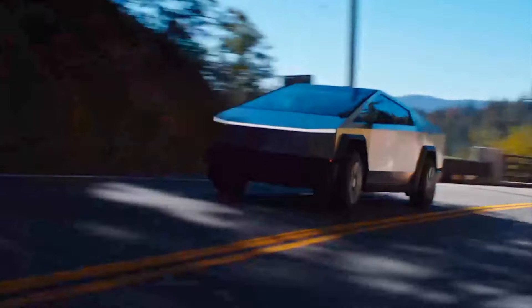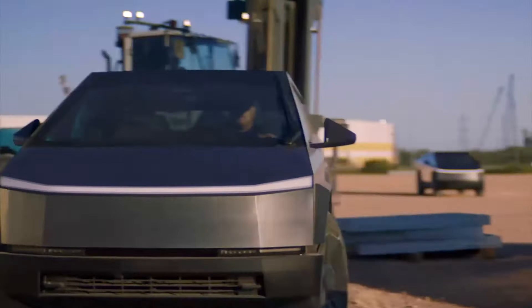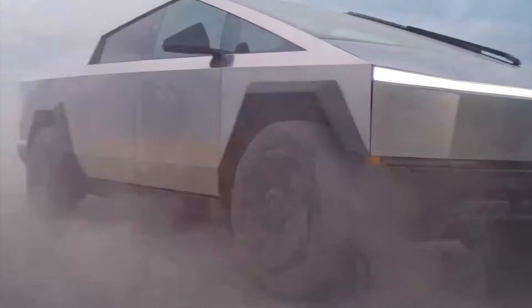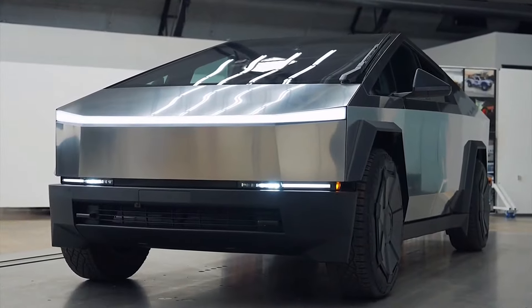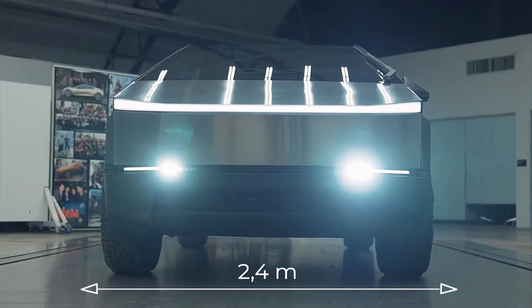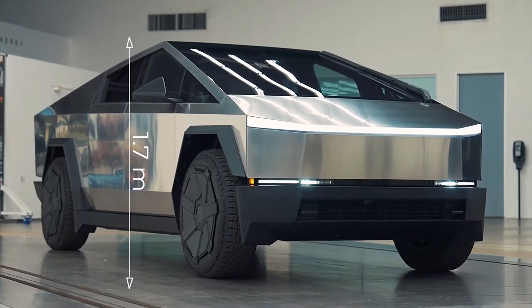The car is an electric pickup truck powered by lithium-ion batteries. The Cybertruck is available in three variants: rear-wheel drive, all-wheel drive, and Cyberbeast. The length of each of them will be the same — 5.68 meters, with a width of 2.41 meters and a height of 1.79 meters.